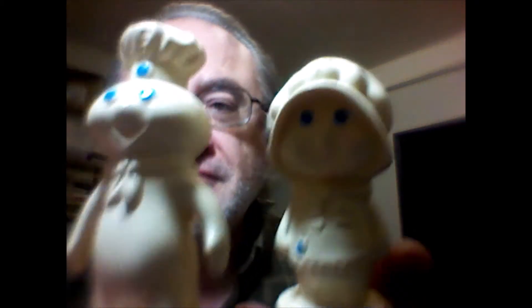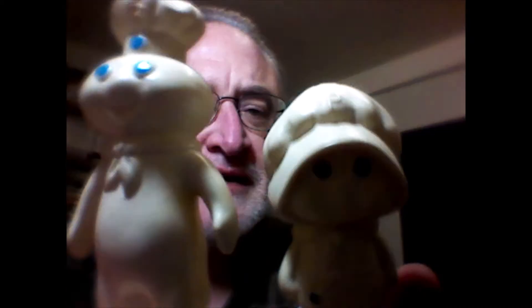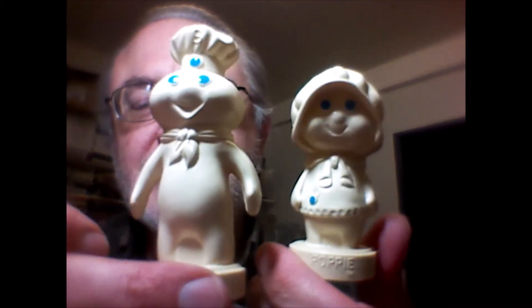For three bucks I got 70 bucks — not bad. I also picked up these little guys: Poppy and Poppin' Fresh, the Pillsbury Doughboy and girl basically, from 1974. They're kind of cool salt and pepper shakers. Anyway, didn't cost a whole lot, but got a few knickknacks.